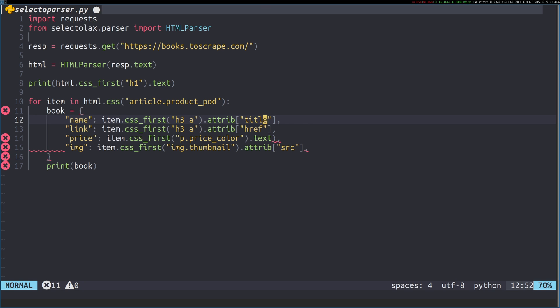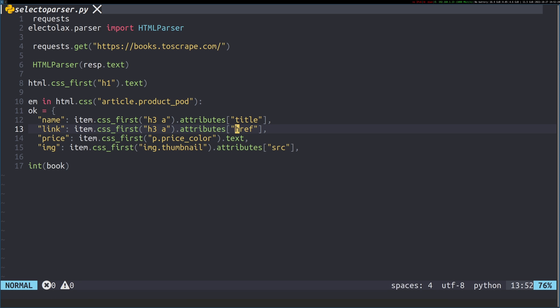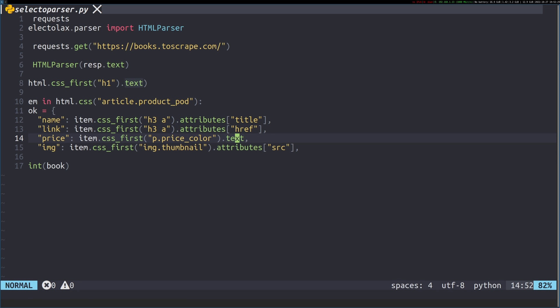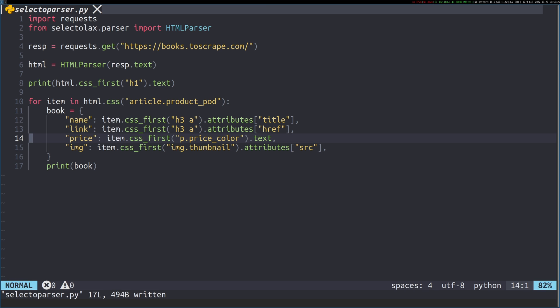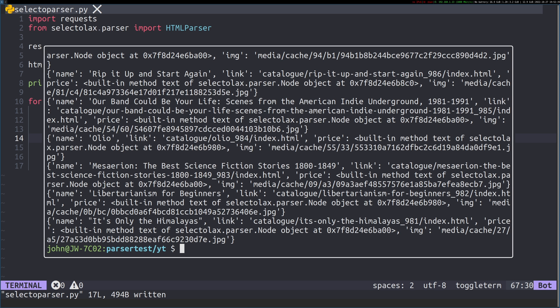To deal with attributes is actually very similar — instead of 'attrib', we use the full word 'attributes'. That's all we need to change. Let's go ahead and add that in, then format the code with Black. Let's run it now. We did indeed get the same information back — it works well.